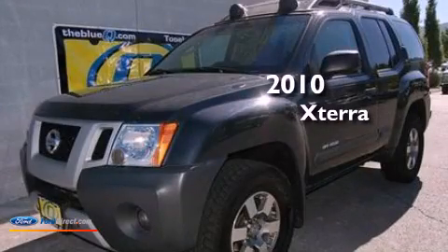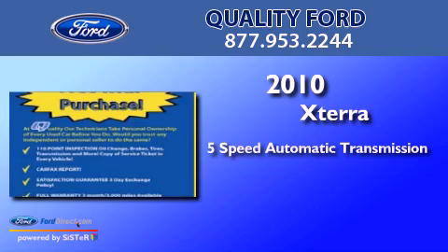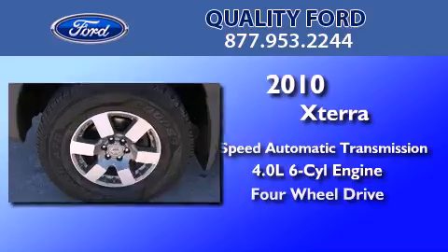This is a 2010 Nissan Xterra. This SUV has a 5-speed automatic transmission, a 4.0-liter V6, and 4-wheel drive.